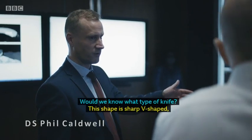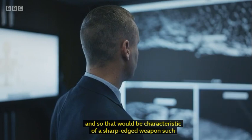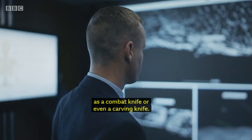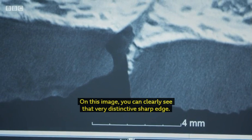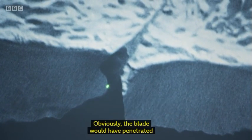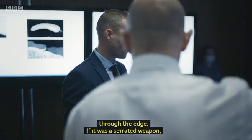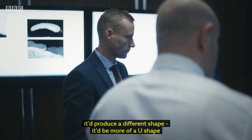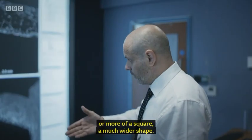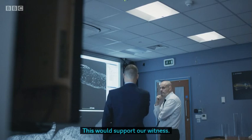Would we know what type of knife? This shape is sharp and V-shaped, so that would be characteristic of a sharp-edged weapon, such as a combat knife or even a carving knife. In this image, you can clearly see that very distinctive sharp edge — the blade would have penetrated through the edge. If it was a serrated weapon, it would produce a different shape — more of a U-shaped or square, much wider shape. This would support our witness.